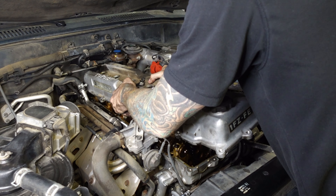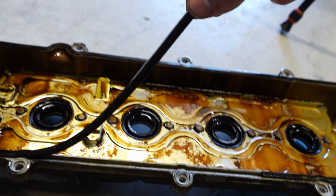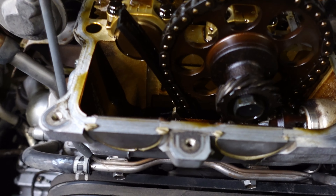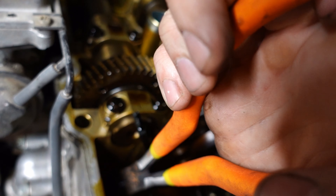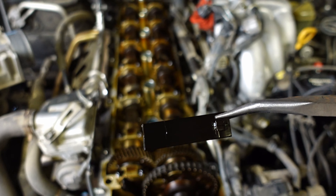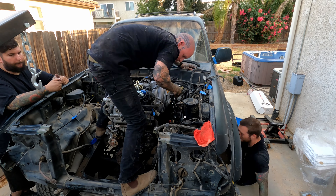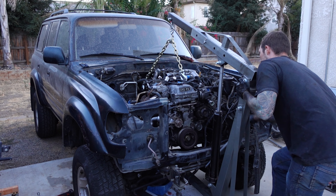This is where my plan to get this thing up and running completely fell apart. I was working on replacing the valve cover gasket and spark plug tube seals to fix some oil leaks, and I noticed when the valve cover was off that the timing chain guide was broken. So much has to come apart to replace that guide, and this is where things started to get a lot more expensive.